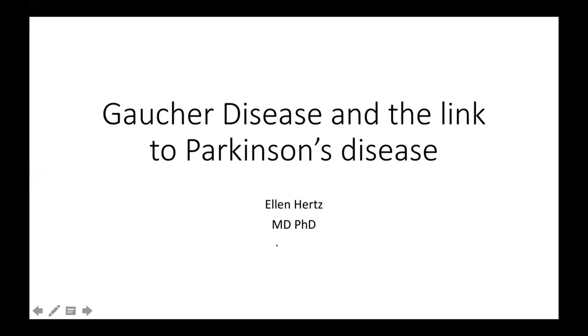Hello, hi everyone. My name is Ellen Hertz, and I come in from the Parkinson's side into the world of Gaucher disease. Today we're going to talk about the link between Parkinson's disease and Gaucher's disease that Dr. Donald already introduced. For some of you, you're well aware of this link. For some of you, it might be new information, so please don't hesitate to ask any questions, and we will start from scratch.